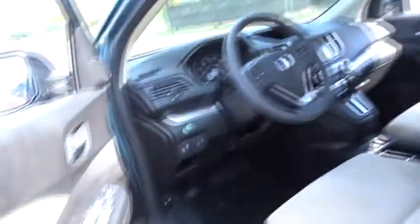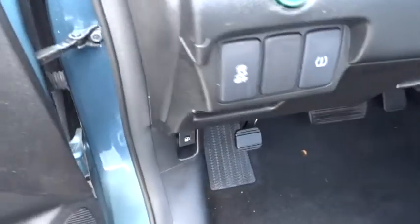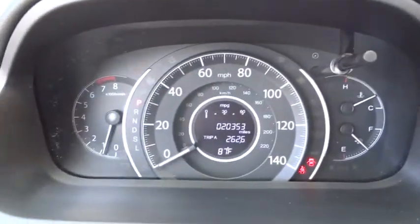Keyless entry, steering wheel audio controls, traction control, stability control, all-wheel drive, anti-lock braking system, backup camera, Bluetooth, power steering, adjustable steering wheel, keyless start, cruise control.